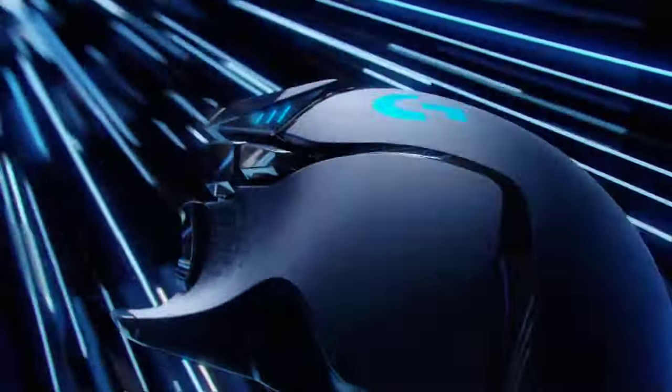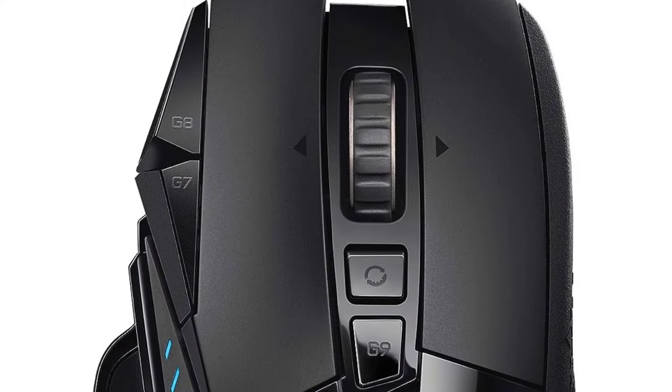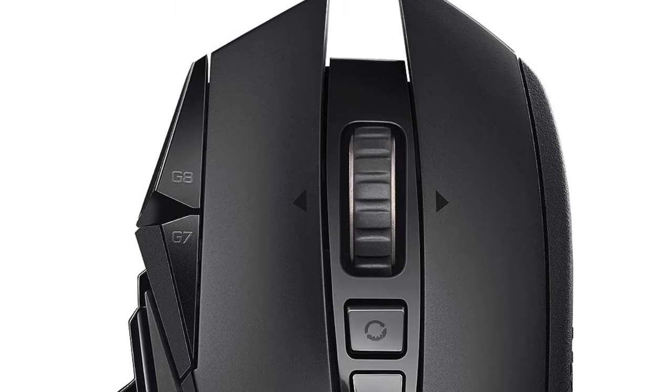With its exceptional wireless performance, advanced sensor technology, and customizable features, the Logitech Wireless Gaming Mouse is a game-changer, offering a truly immersive and personalized gaming experience.